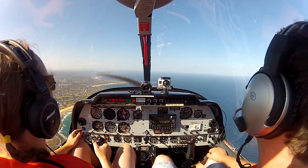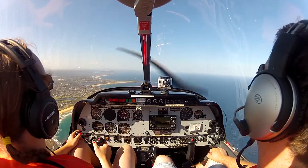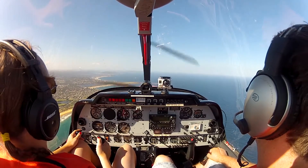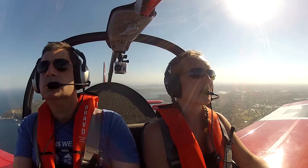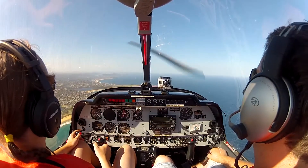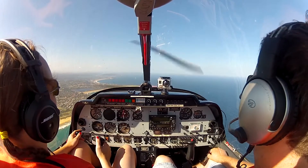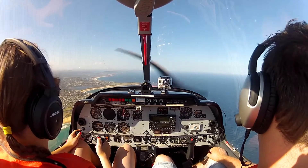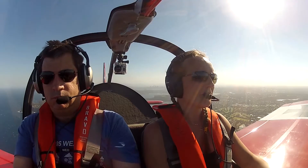Zulu X-ray Yankee, you have traffic southbound in coastal, 1000 feet, unverified about 4 miles north of Long Reef. Zulu X-ray Yankee, you're shortly leaving Class Charlie. Squawk 1200, frequency change approved. Readback: 1200, frequency change approved, Zulu X-ray Yankee, thank you very much.